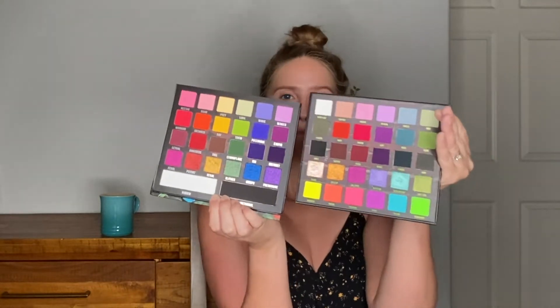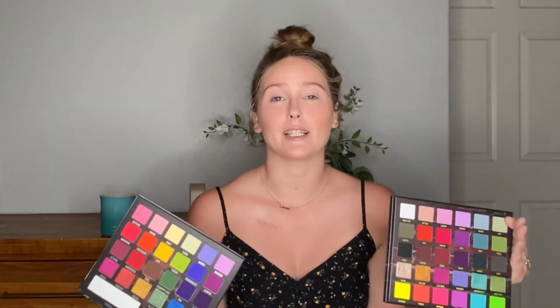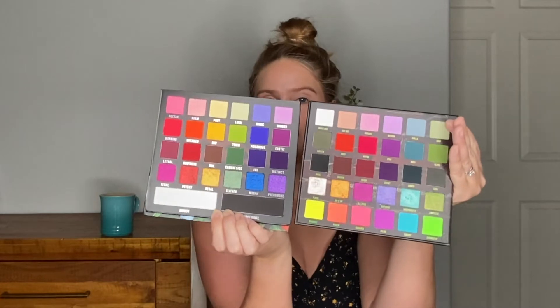The palette we're going to be talking about today and doing a look with is the Primal palette and it is a gorgeous rainbow palette. The other palette they've come out with is the Surge palette, which is definitely much more of a darker slash neon color story — so I think it's actually pretty different, but if you look you can probably see a few colors that are similar between the two palettes.